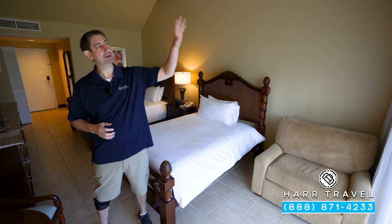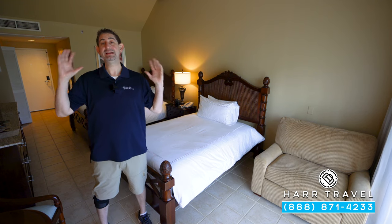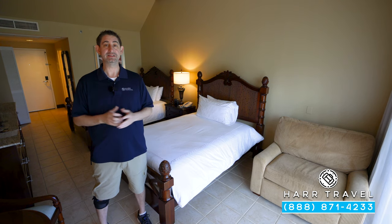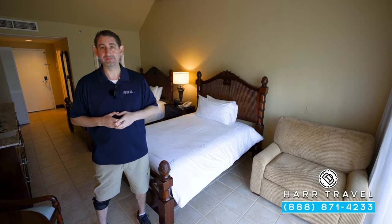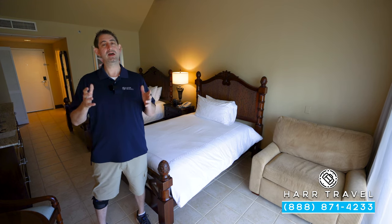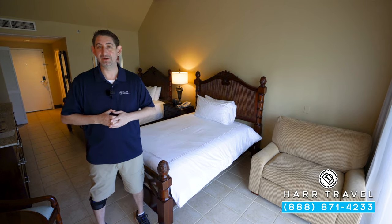It has an amazing beach. It's got incredible pools. It's a massive complex where you get access to all kinds of amazing restaurants and amenities. Currently we're in the Caribbean Village. This is a classic part of the resort, the very first part that was built. A lot of our customers love it and come back for years and years.